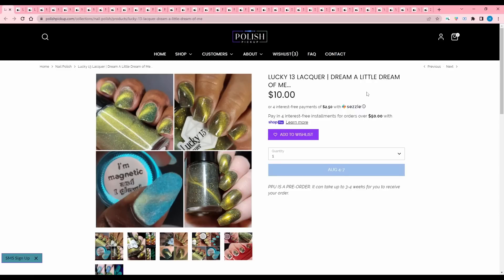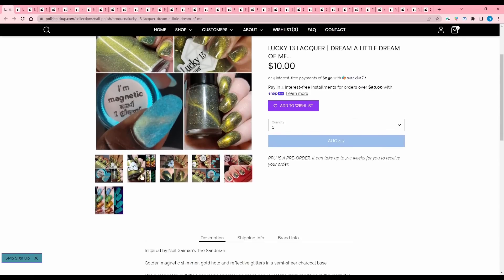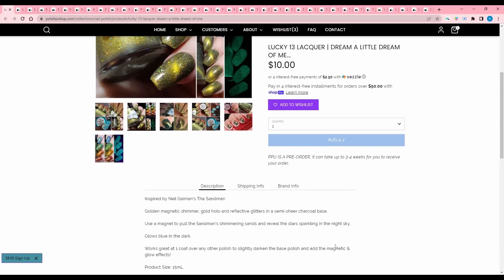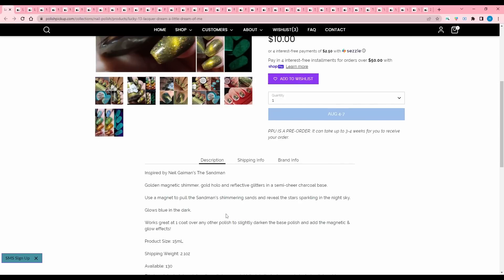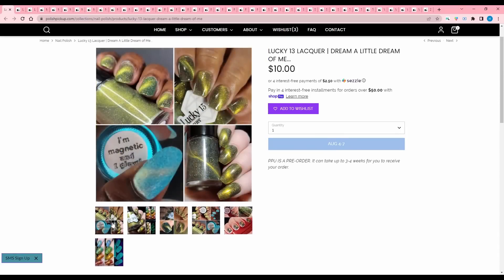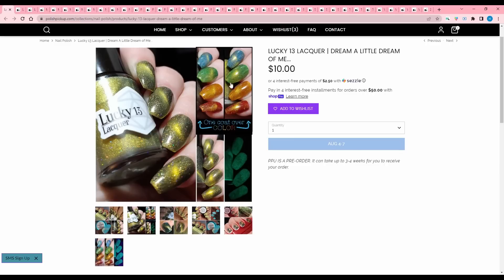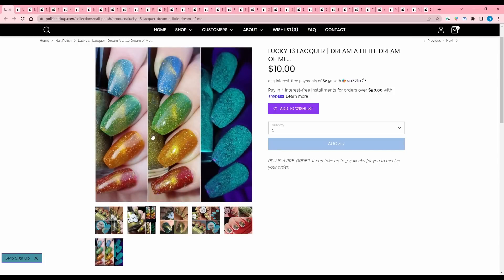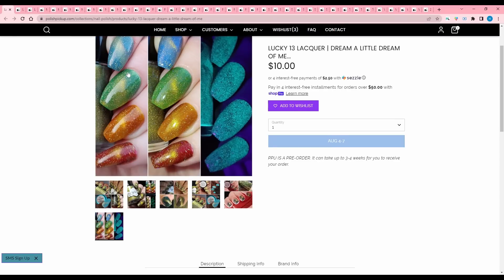Lucky 13 Lacquer, Dream a Little Dream of Me, inspired by Neil Gaiman's The Sandman. It's got a lot going on — a golden magnetic shimmer, gold hollow, and reflective glitters in a semi-sheer charcoal base. Use a magnetic to pull the Sandman's shimmering sands and reveal the stars sparkling in the night sky. Glows blue in the dark. It looks like you can put one coat over any polish to slightly darken the base and add the magnetic and glow effects. 130 are available. I know myself and I would forget to use this, so I'm going to pass.